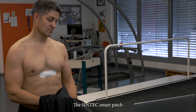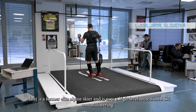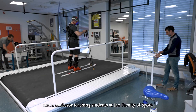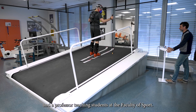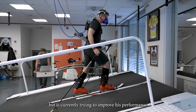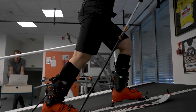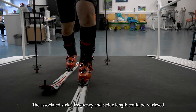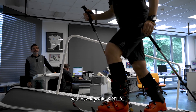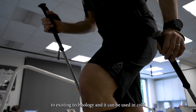The Syntec Smart Patch is particularly efficient in elite sports. Matt A is a former elite alpine skier and is now a high-level recreational ski mountaineer and a professor teaching students at the Faculty of Sport. He is interested in various electrophysiological parameters, but is currently trying to improve his performance by testing different keypole lengths for uphill skiing. The associated stride frequency and stride length could be retrieved from the Smart Patches and the Base Go, both developed by Syntec.